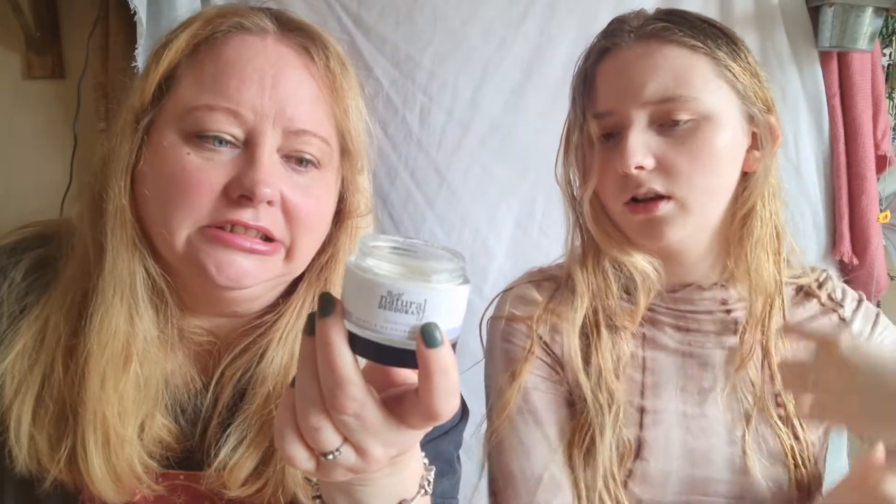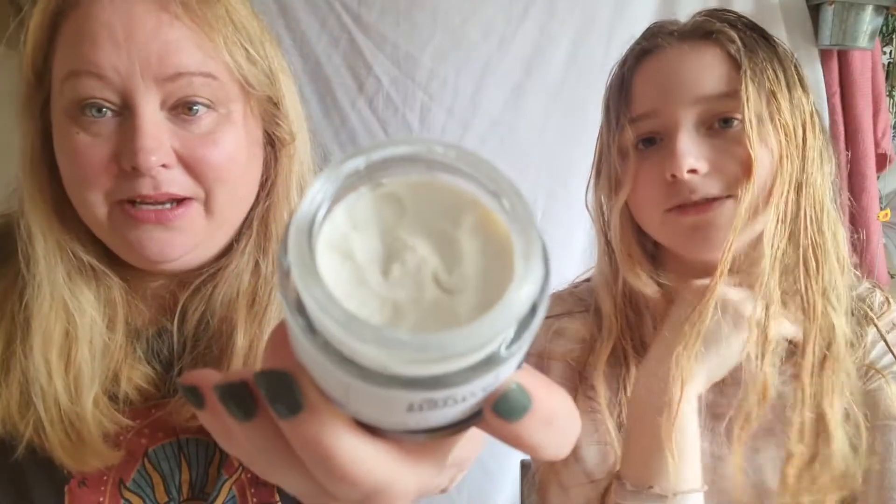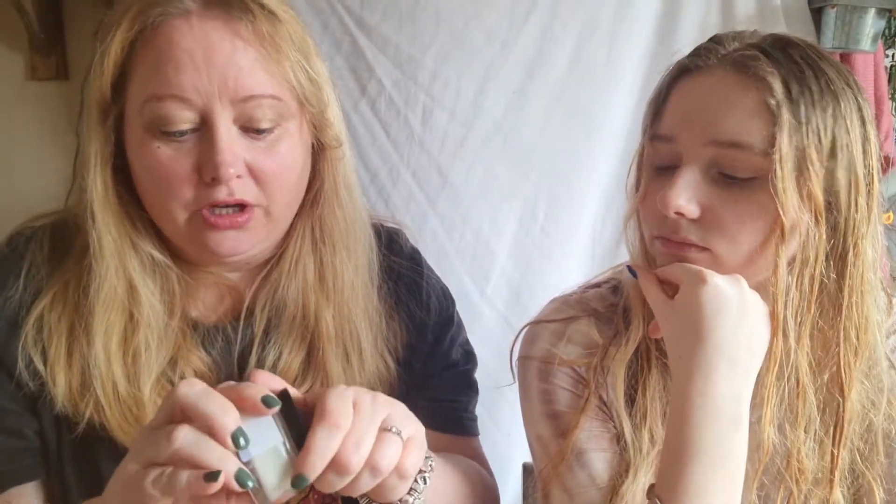I'll feel really silly if it turns out this one also has bicarbonate of soda in it! Anyway, it's a really nice deodorant and you only need a teeny, tiny amount — less than the size of a five pence piece.